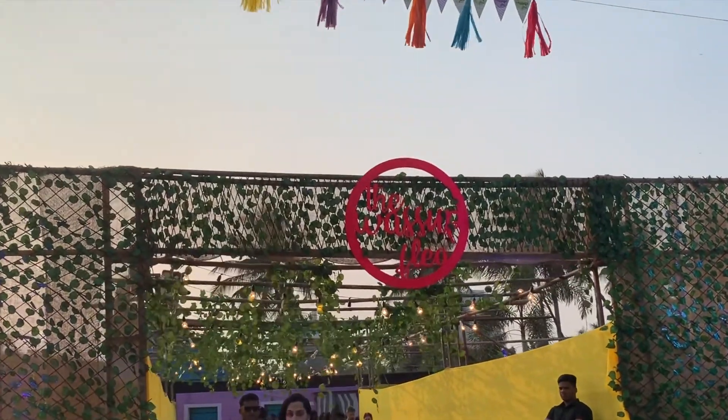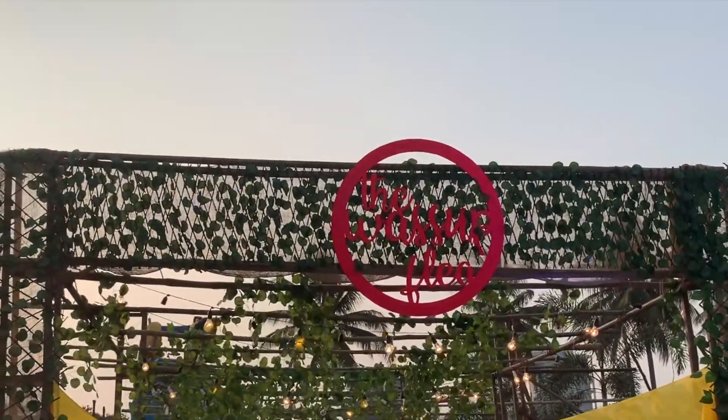Hi everyone! Today's video is about my visit to a flea market. It's called WassUp Flea.